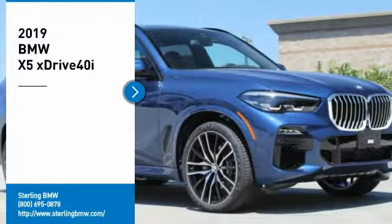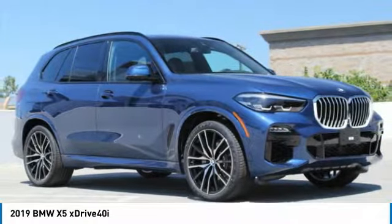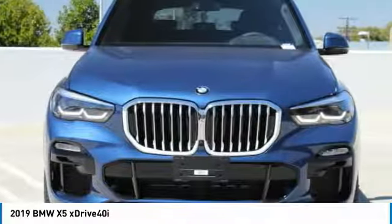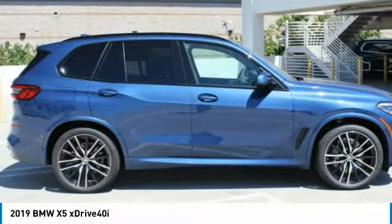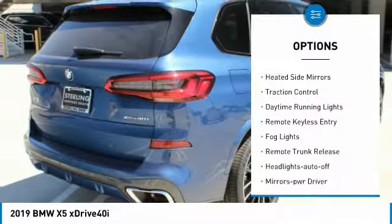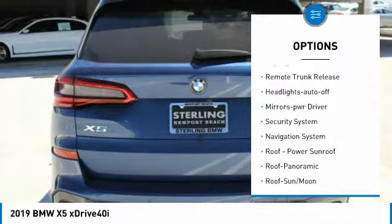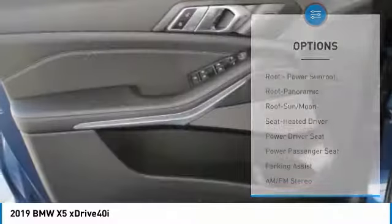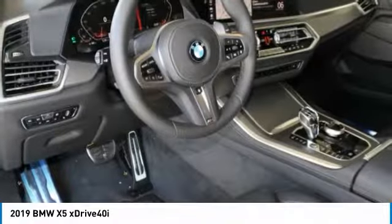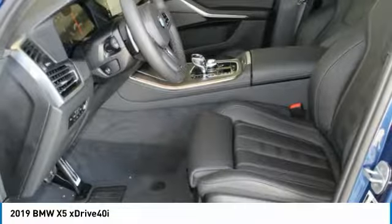Take a ride in the 2019 X5. The BMW X5 is an award-winning performance, space, and efficiency vehicle. Here are some of this vehicle's great options: all-wheel drive, heated side mirrors, traction control, daytime running lights, remote keyless entry, fog lights, remote trunk release, headlights auto off, mirror memory, and security system. Searching for a dependable vehicle that looks great too? You found it.